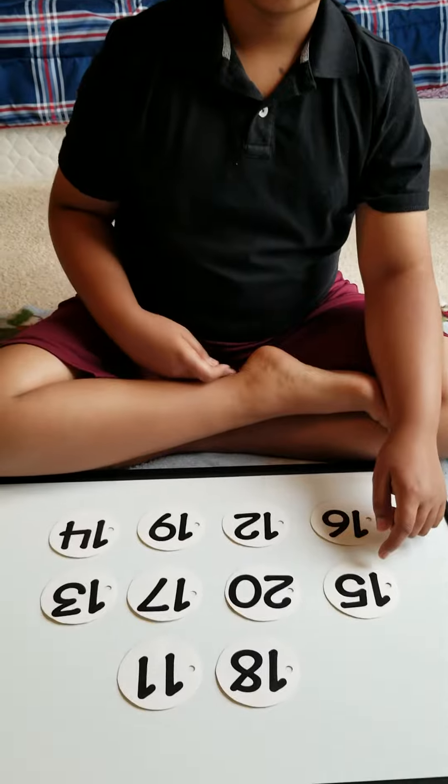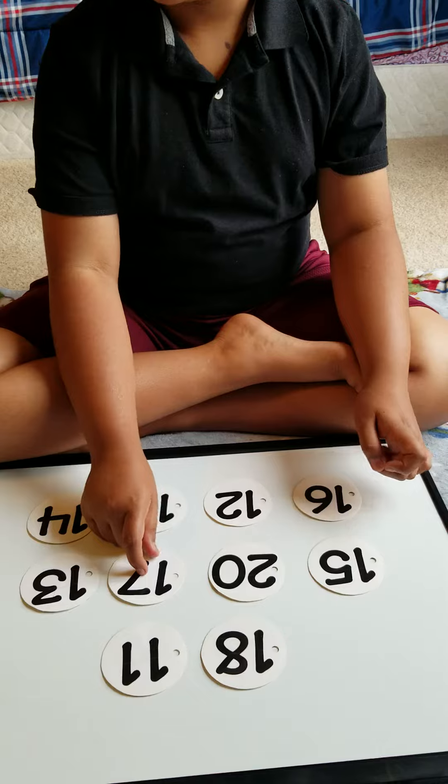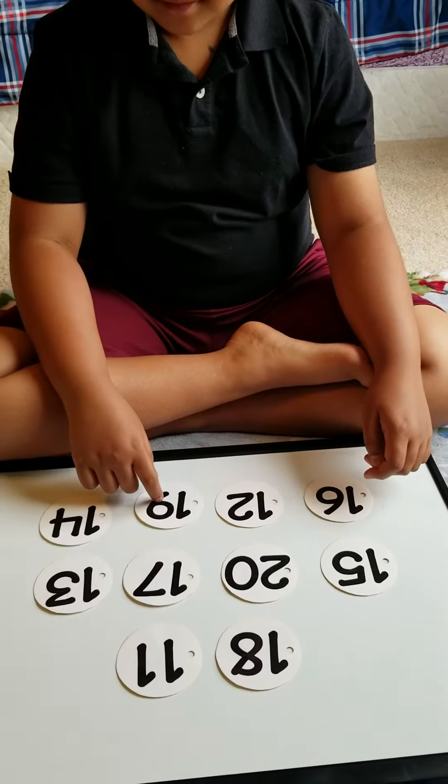Point to number 17. Good. Point to number 19. Nice job.